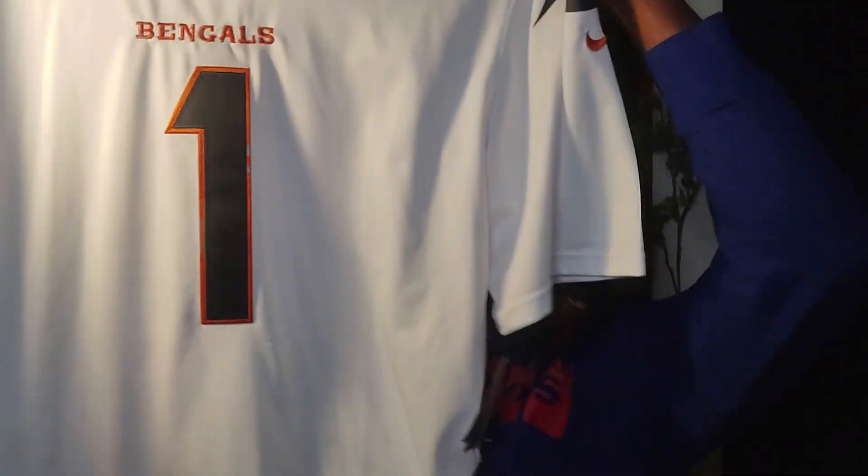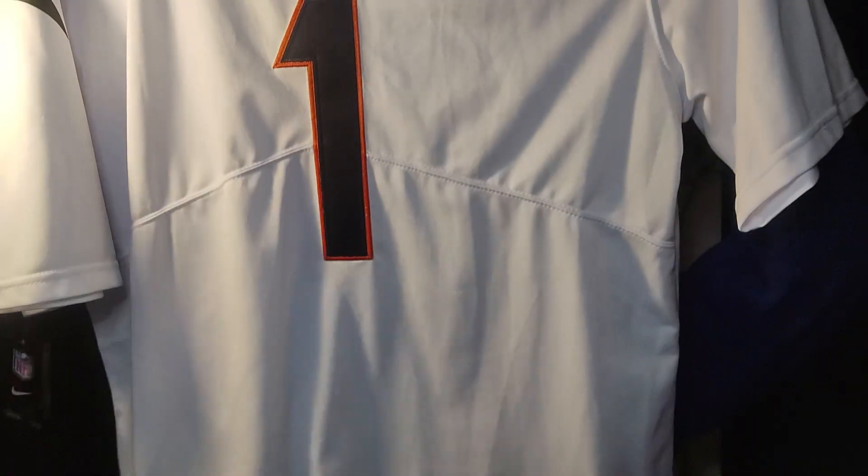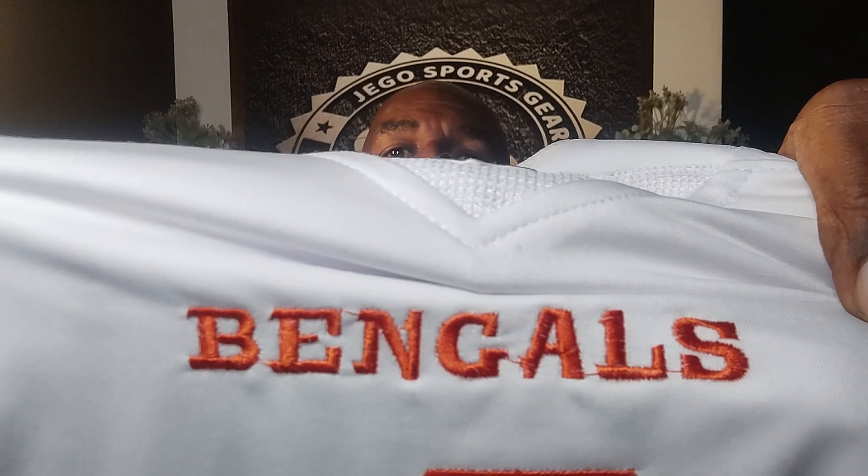Check it out — this is an extra extra large. I'm 6'5", 225, so these jerseys fit me very, very well. It's got Paul Brown on the inside, as well as the NFL tags on the inside and Nike logos. Great looking jersey. That's Jamar Chase — I said Lamar, but I meant Jamar Chase.